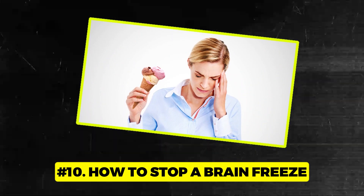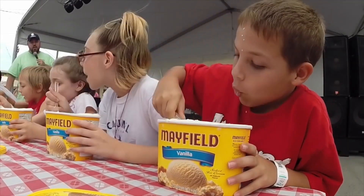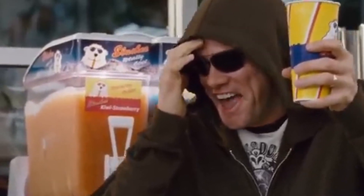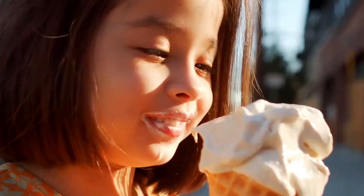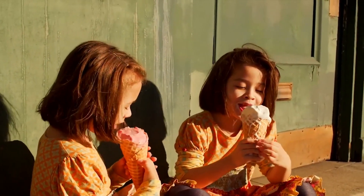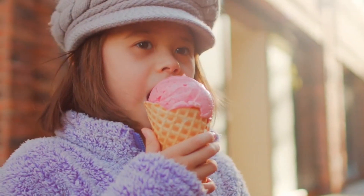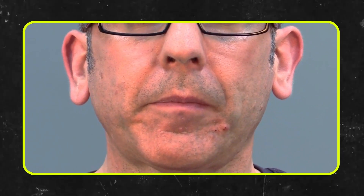Number 10: How to stop a brain freeze. So you're diving into that glorious tub of ice cream, spoon after spoon of cold bliss, and then bam — that notorious brain freeze strikes. Your frosty treat just cooled down the roof of your mouth a bit too much, and your brain thought it was joining the icy party. Next time this icy invader hits, don't panic. Swiftly press your tongue flat against the roof of your mouth. The quicker you press, the faster you bounce back to your frosty feast.